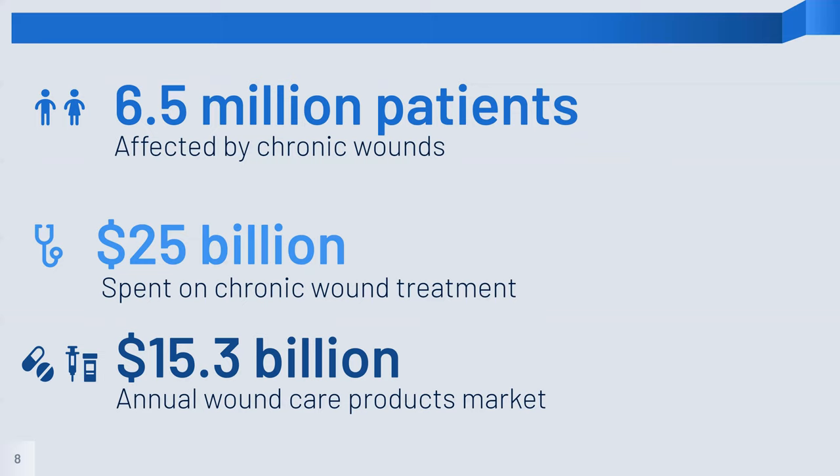Approximately 6.5 million people experience chronic wounds, which often leads to a problematic and long-term healing process. With regards to costs, $25 billion are spent treating chronic wounds annually. Currently, wound care products total $15.3 billion, and as the market expands, these prices are climbing.